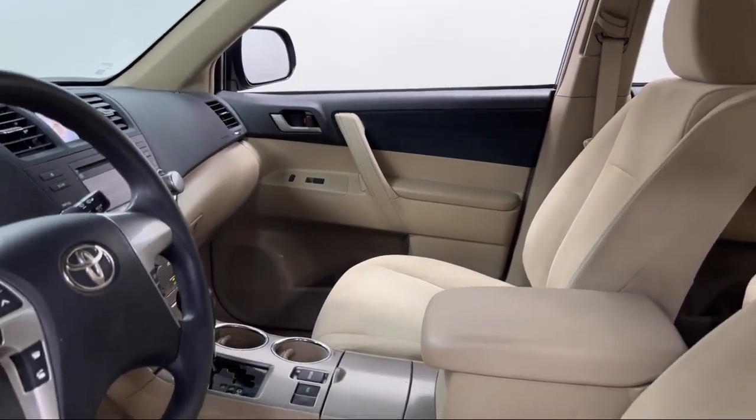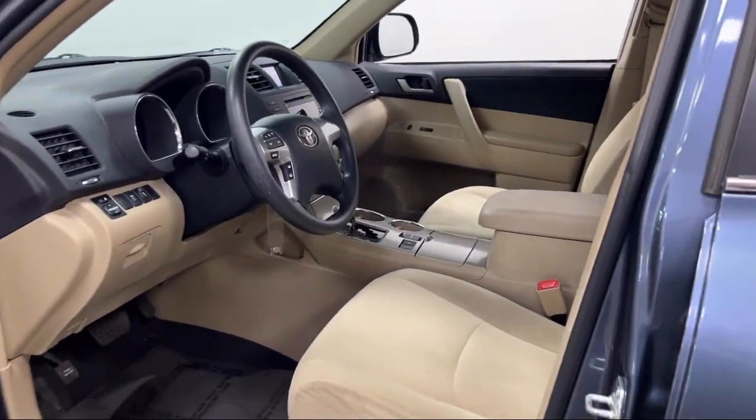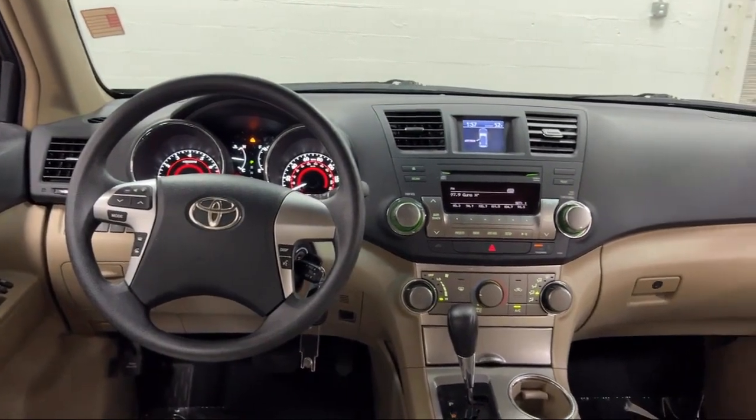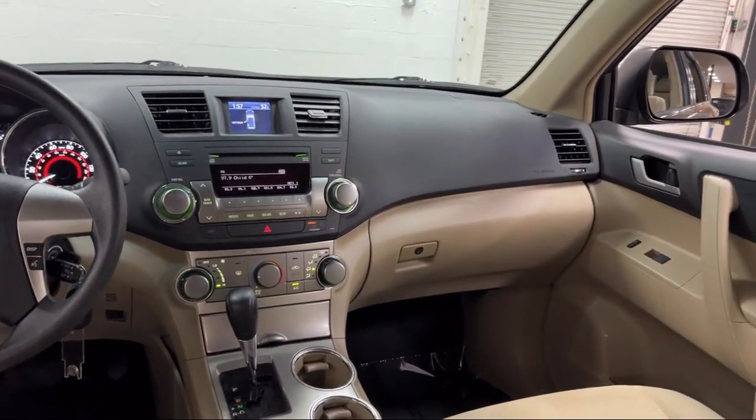Every Fitzway used vehicle we sell gets the Fitzway Checkout. It's a comprehensive inspection by our highly skilled technicians, and we'll provide you a copy of the inspection report and a CARFAX vehicle history report, so you'll know as much about the vehicle as we do.